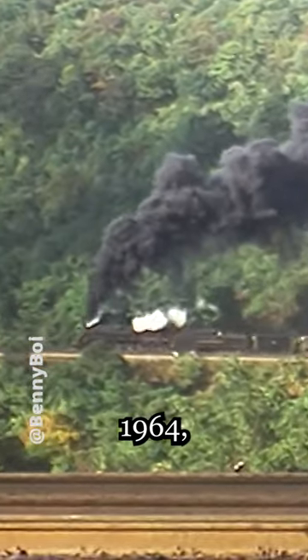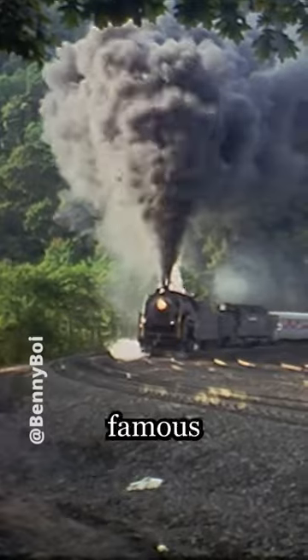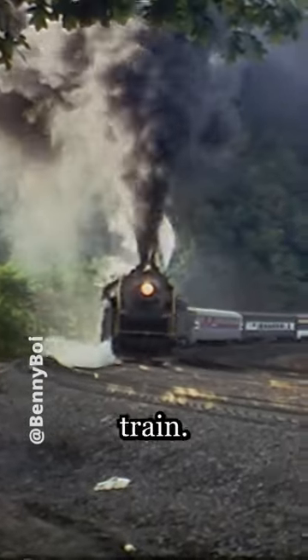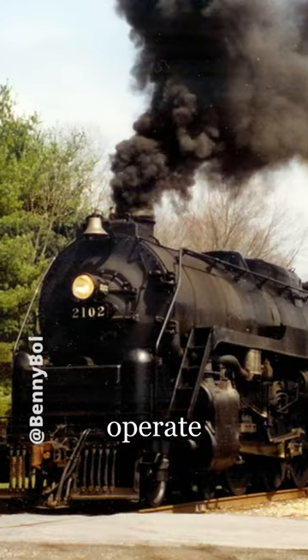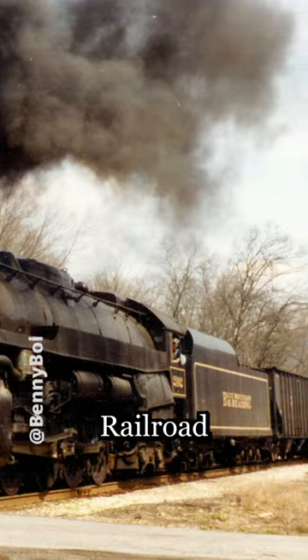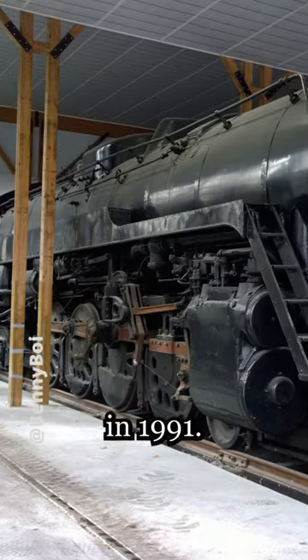Between 1962 and 1964, number 2102 was used to pull the famous Iron Horse Ramble excursion train. But after the Rambles, 2102 was sold and changed hands until it was sold again to Andy Muller in 1985 to operate on the Redding, Blue Mountain, and Northern Railroad, until it was due for another overhaul in 1991.